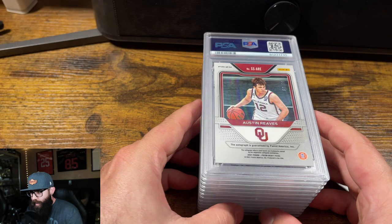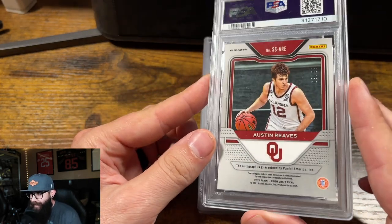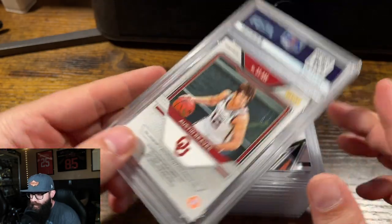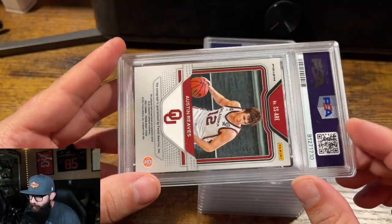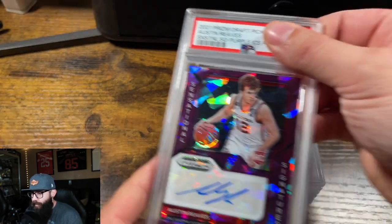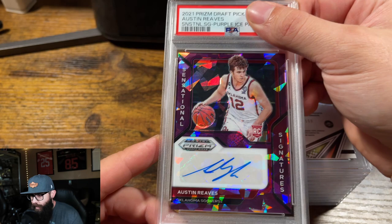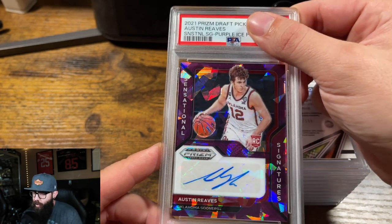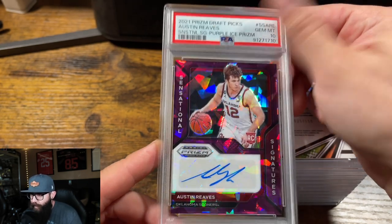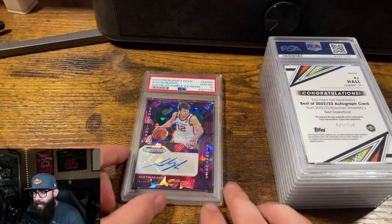First up — if you guys are new, I grade a lot of these Austin Reeves draft picks cards. They do really well. I believe this is the Purple Ice auto out of 99. This card looked good, should be a 10. I remember my pre-grade. Gem Mint. Okay, that is not surprising at all.